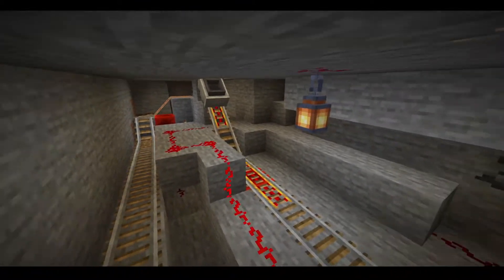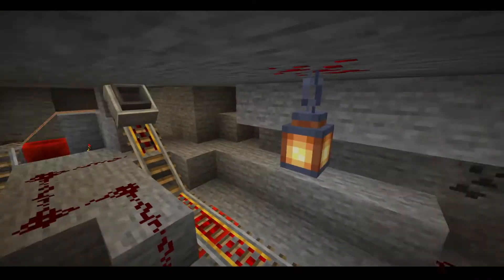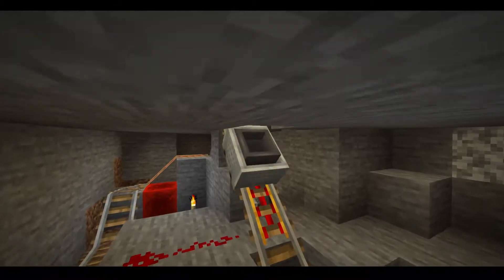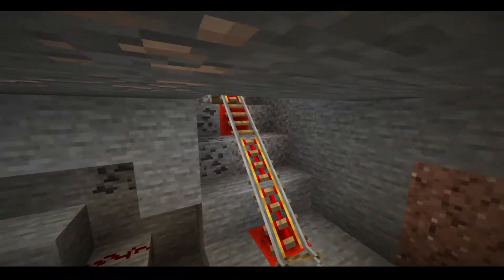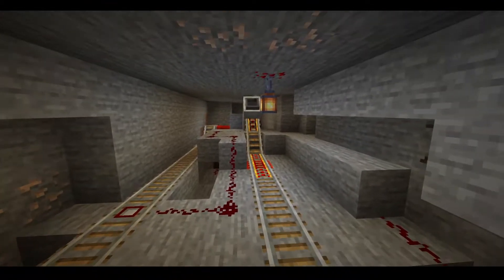Hopper minecarts will collect all of the materials needed throughout the mines and bring them here. They will collect all of the materials to distribute them across the area. Let's follow one of these hopper minecarts on its journey.